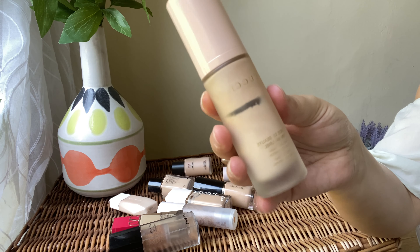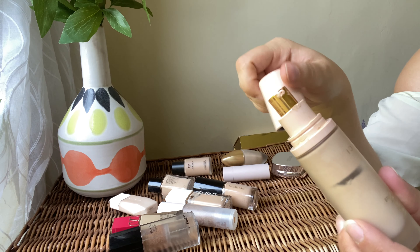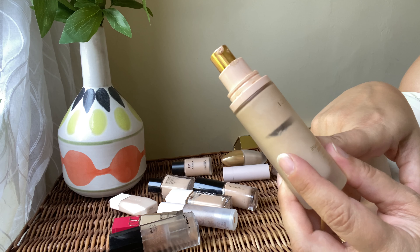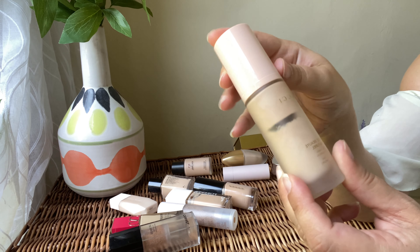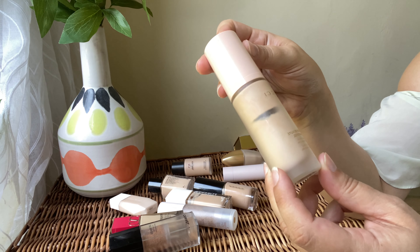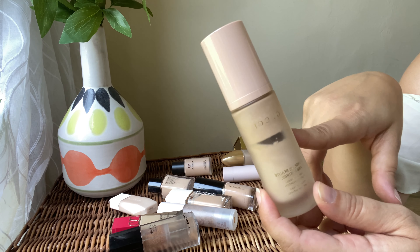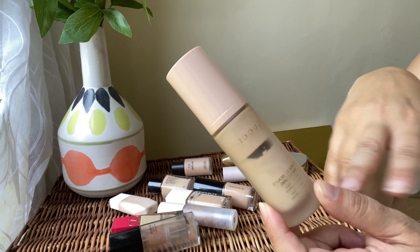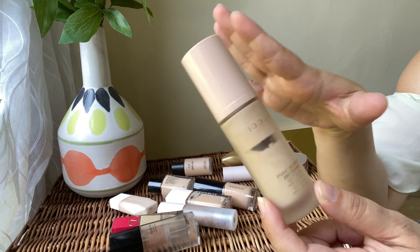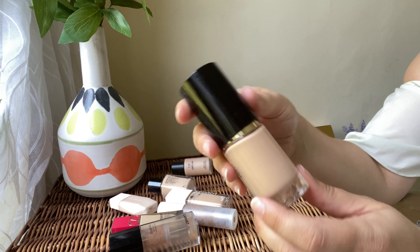Next we've got the Gucci foundation. I've used about half the bottle but I don't really like the shade — it's a bit light for my skin tone. I don't think I chose the correct shade, and it's not the most flattering foundation I've used. I love the packaging, but because the shade doesn't suit me and it's not as flattering as my other foundations, I'm going to declutter this one.